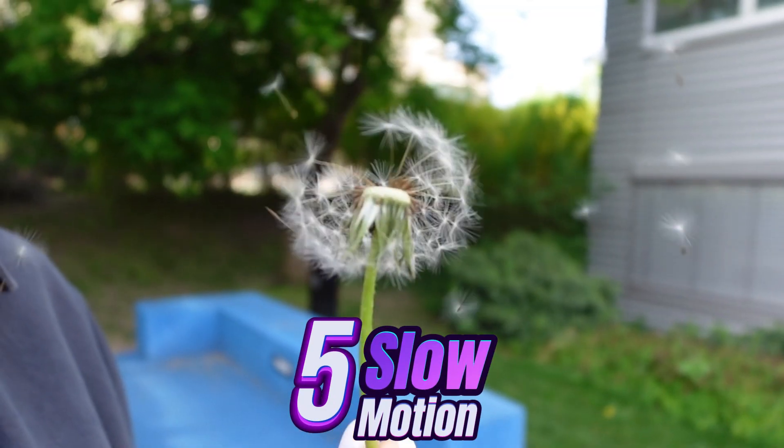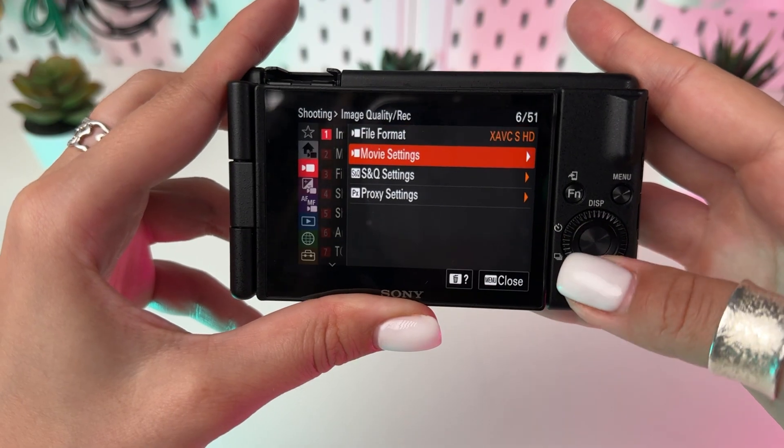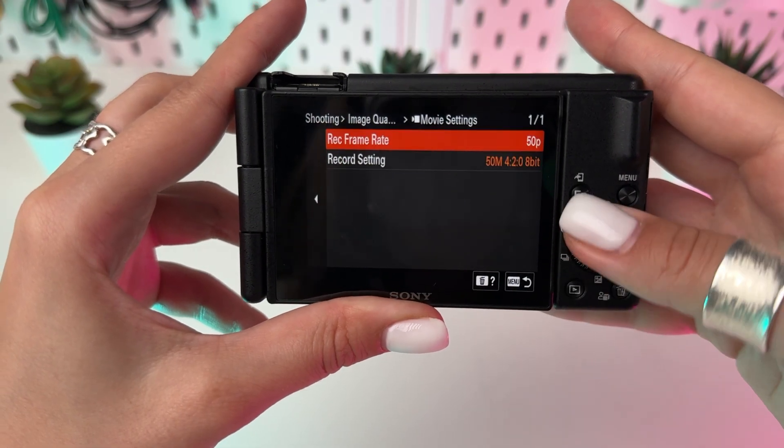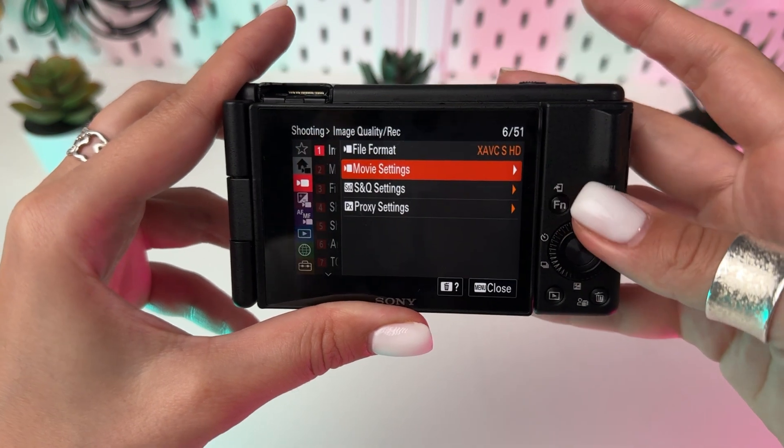Unleash spectacular slow motion videos with the high frame rate. Dive into shooting settings, choose HFR settings, and prepare to capture life's moments like never before in mesmerizing detail.